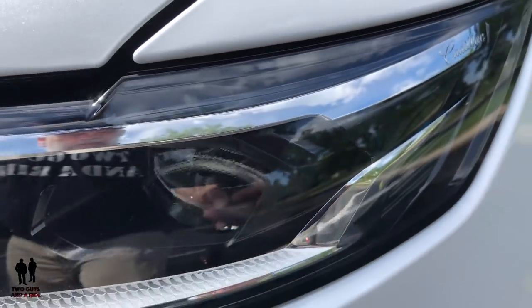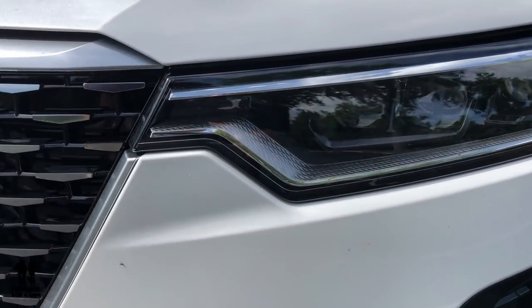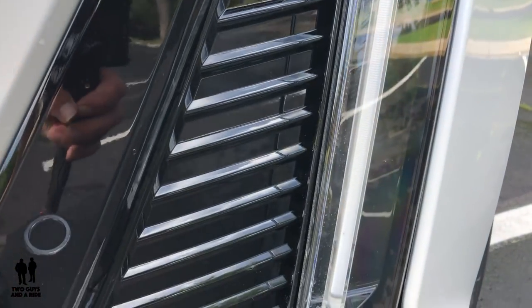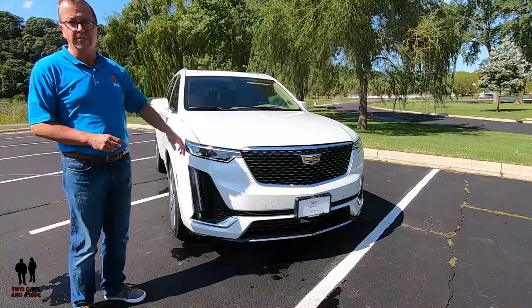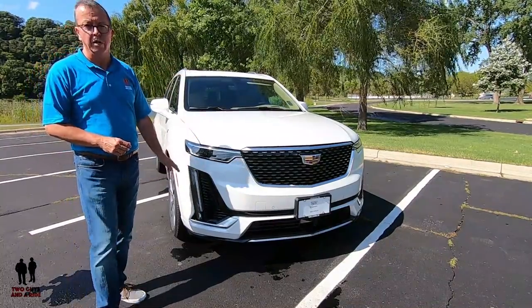Up front you will see LED headlights with auto-on feature, LED daytime running lights, front cornering lights, LED front marker lights, and front and rear park assist. It also has an acoustic laminated windshield, RainSense automatic wipers, and forward collision alert.